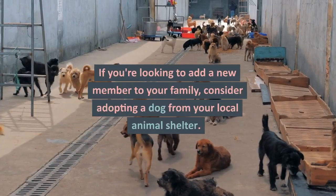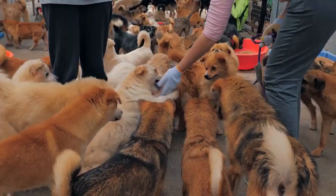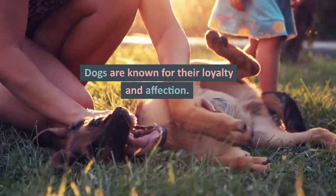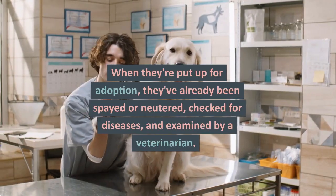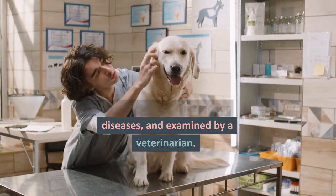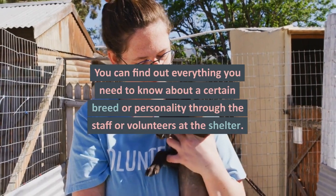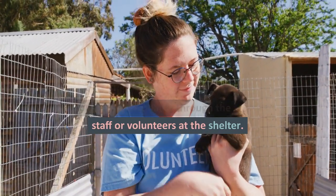If you're looking to add a new member to your family, consider adopting a dog from your local animal shelter. Not only is it a great way to save a life, but it can also give you extra special feelings. Dogs are known for their loyalty and affection. When they're put up for adoption, they've already been spayed or neutered, checked for diseases, and examined by a veterinarian. They've even been vaccinated. You can find out everything you need to know about a certain breed or personality through the staff or volunteers at the shelter.